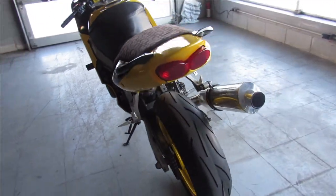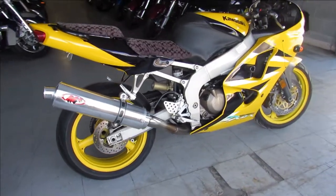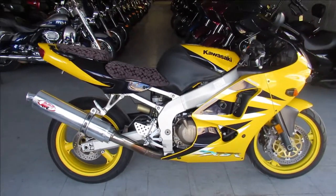Just serviced at the dealership guys, great bike for the money, only $29.99, give us a call, we'll get it done, 810-648-9500.